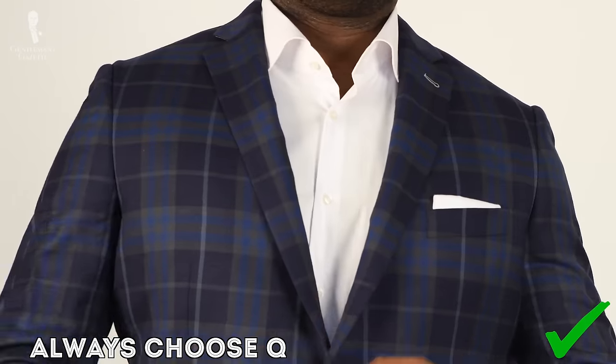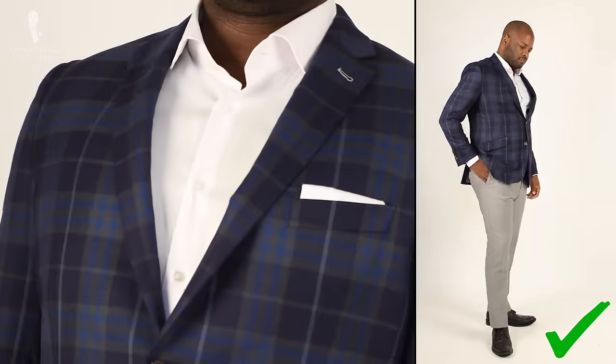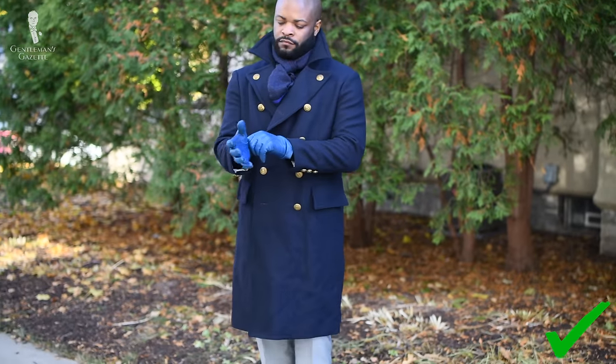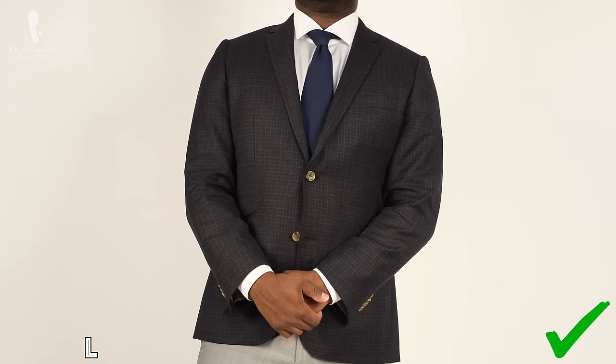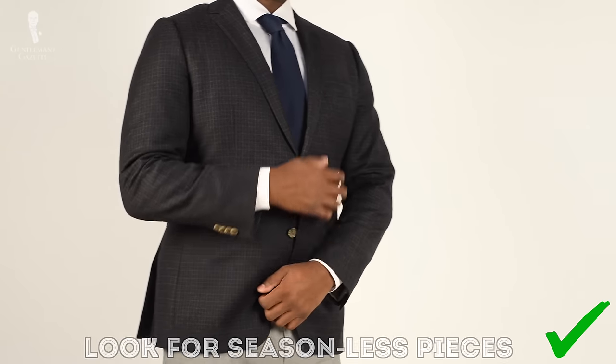Having the correct proportions in terms of fit will help show you in your best light. It's also important to make sure you're choosing the best quality garments as much as possible. Quality isn't always defined by what the price tag says — it's also about the durability and the longevity of the garment. It's going to be something that you invest in, but how much wear can you get out of it? I always like to look for seasonless pieces, as these are options that work well into your capsule wardrobe.